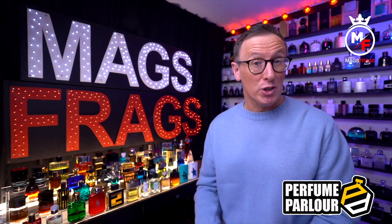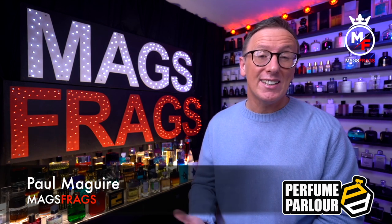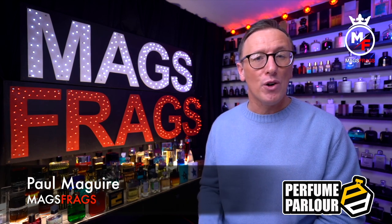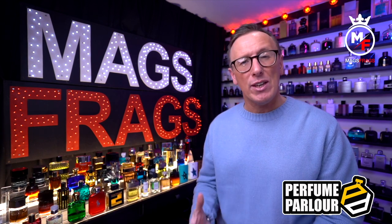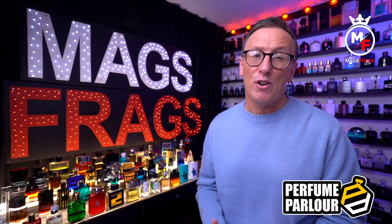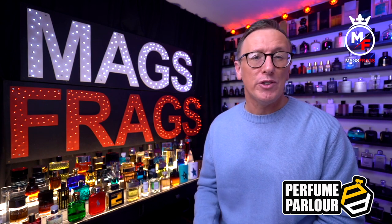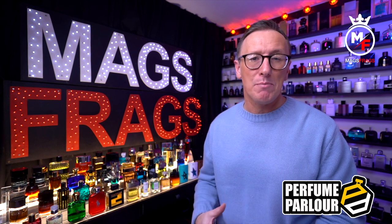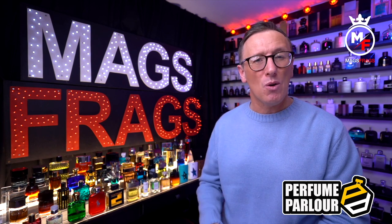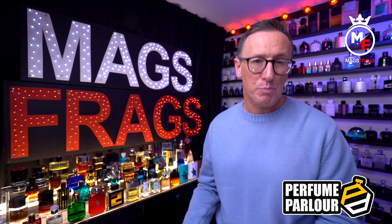Hello again everybody and thank you very much for tuning in to this special perfume parlour episode of MagsFrags. I'm Paul and today's episode centres around four of my current favourite fragrances. I wanted to produce a review that includes testing all the different perfume parlour variants, not only against the original but also side by side against each other, to find out which performs the best and whether I'd recommend the oils over one of the spray variants.